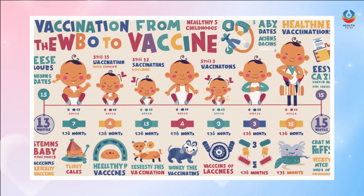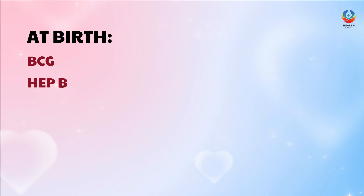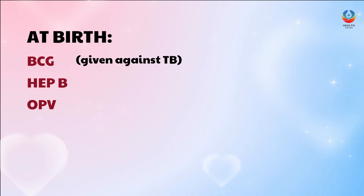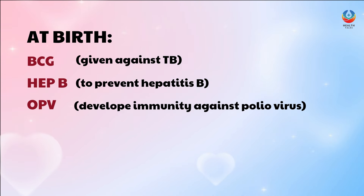Here is the vaccination schedule for your baby from birth to 15 months. At birth, your baby is given these three vaccines: BCG, Hepatitis B, and OPV. BCG is given against tuberculosis or TB. Hep B is given to prevent Hepatitis B. OPV is given to develop immunity against the polio virus.